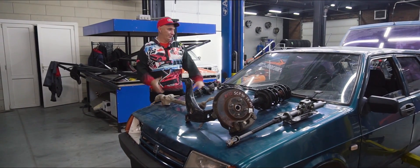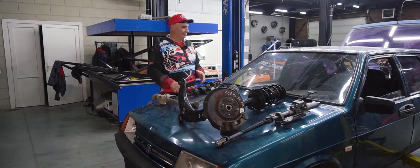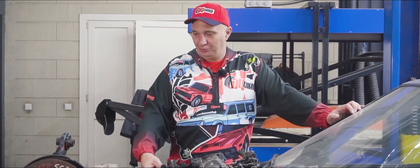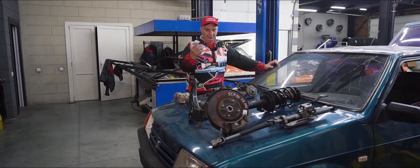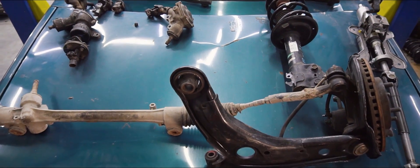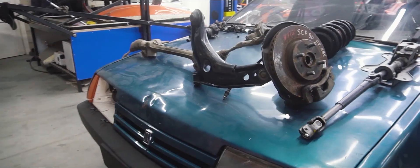Hey there, fellows! Today I've got this lovely car, which is due for a bunch of experimentation. With it still being alive and all, let me run you through what I've got laid out on the hood. So we've got a strut, a steering box, rack, column, and a few joiners — in short, all of the components of a steering system.